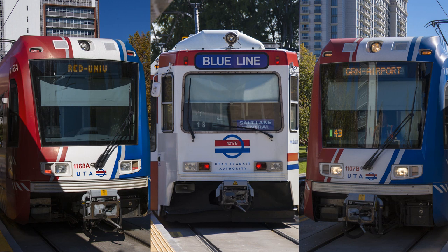In the UTA system, a TRAX train is either a red line, a blue line, or a green line train, and that is displayed on the front of the train — we call it the header. Be sure to read the header to find out which train it is.